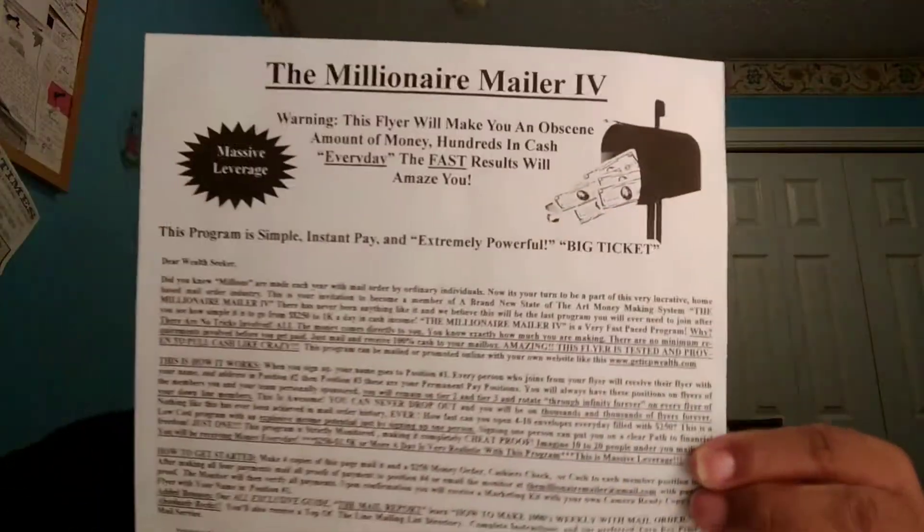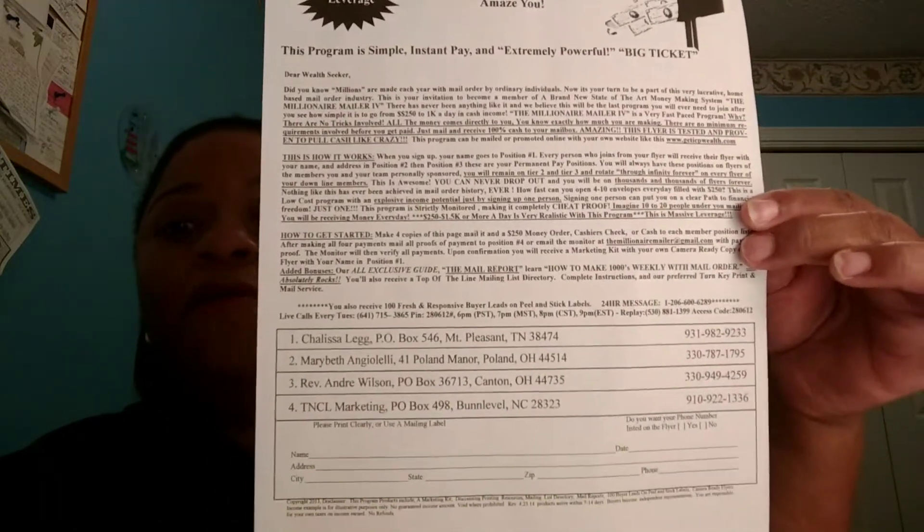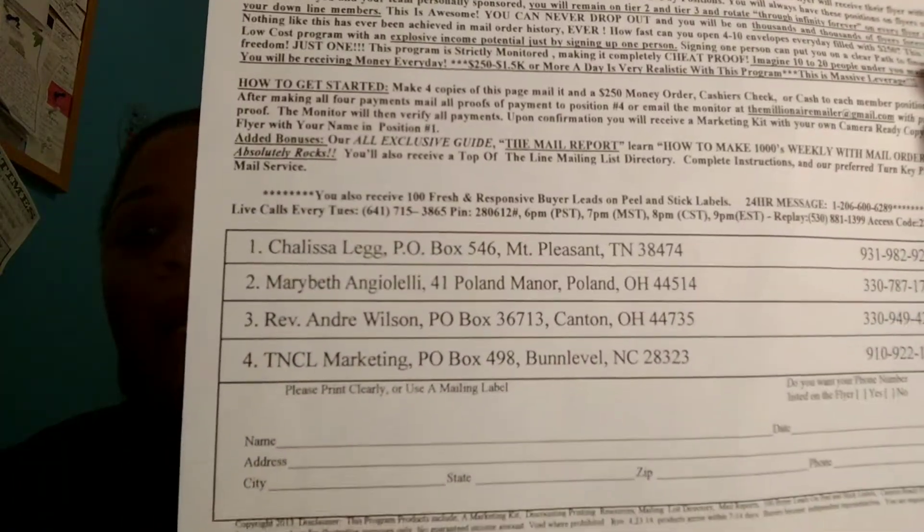A lot of people want to start on the low end to kind of get their feet wet. The money might not be there for them right then, but as you build your business you can upgrade to higher paying flyers. I have one more here — this is your Millionaire Mailer 4, a $250 flyer. You send your payments to each one of the people on the flyer and go through the same process. The higher paying flyers, of course, you will make more money.